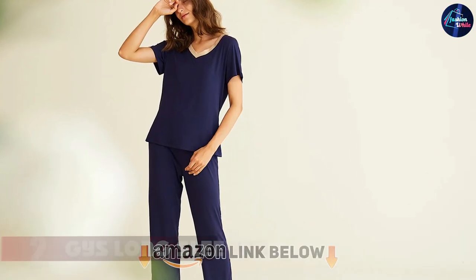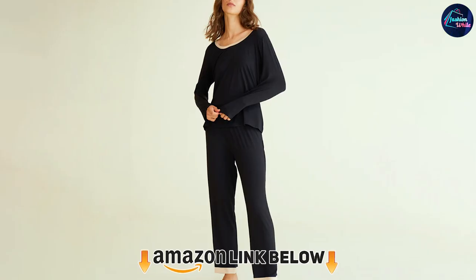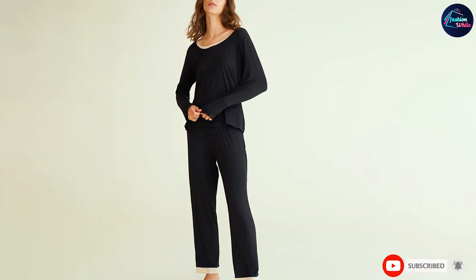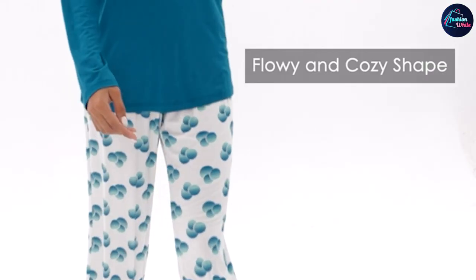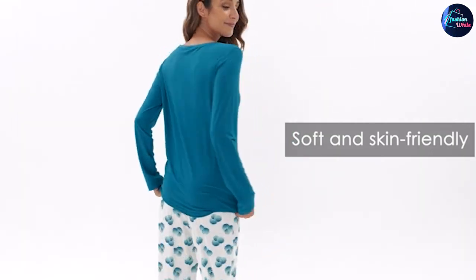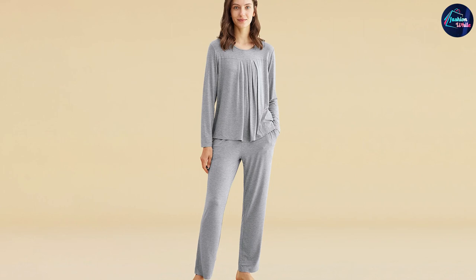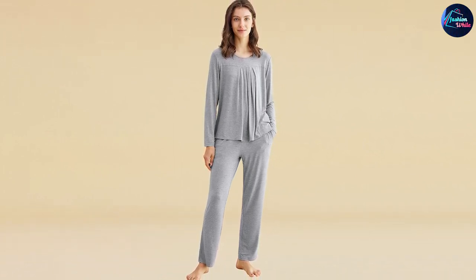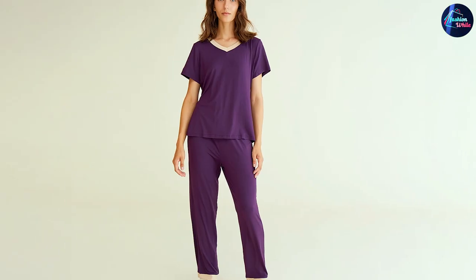At number two we have Jai's Long Sleeve Bamboo Pajamas. Using 95% bamboo-derived viscose and 5% spandex, Jai's pajamas for night sweats keep you cooler than most other fabrics. You can choose between a round or V-neck, both with satin trims. The two-piece is ultra light and cozy, roomy enough to move around naturally in your sleep. With an elastic waistband and satin hems at the bottom of the legs, you are guaranteed the best sleep with no menopausal night sweats.